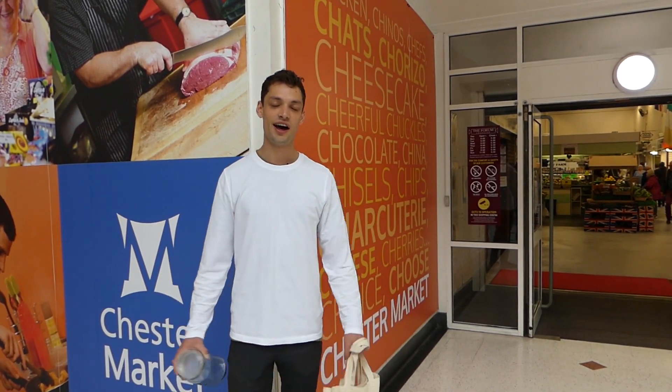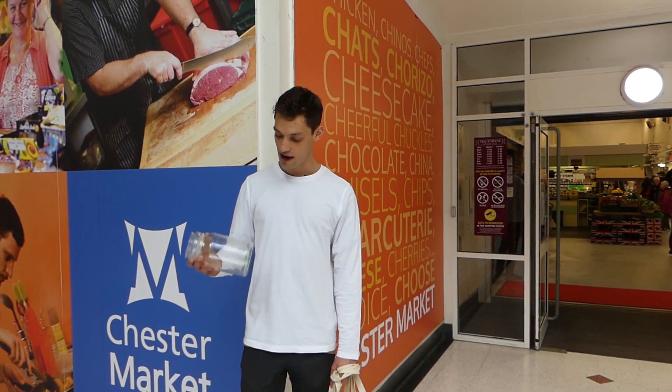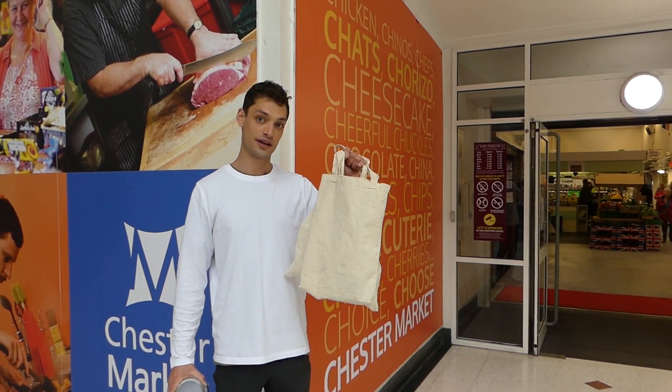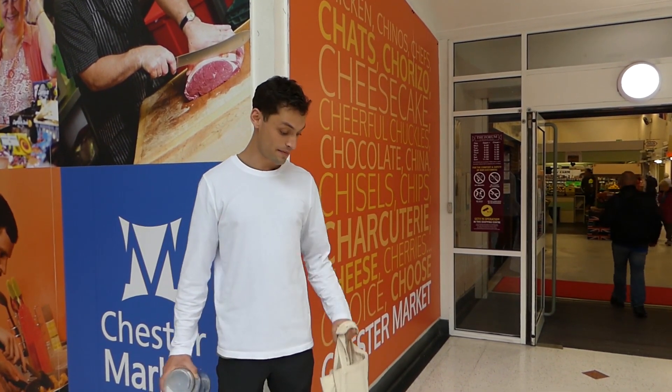Hi guys, my name is Nick Ray and I'm here at Chester Market to do some plastic free shopping. I have a couple of these glass jars for putting things in and some reusable canvas bags. Should we go inside and see if I can pick up a few meals plastic free?